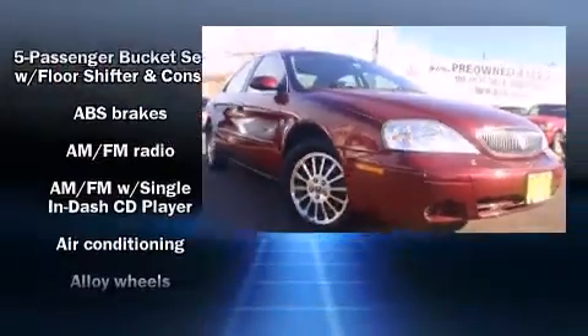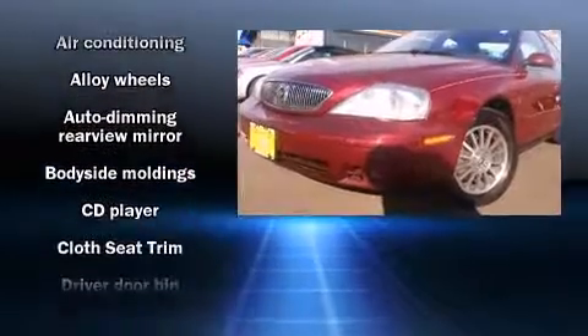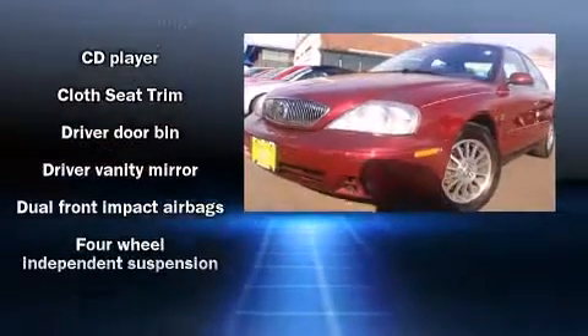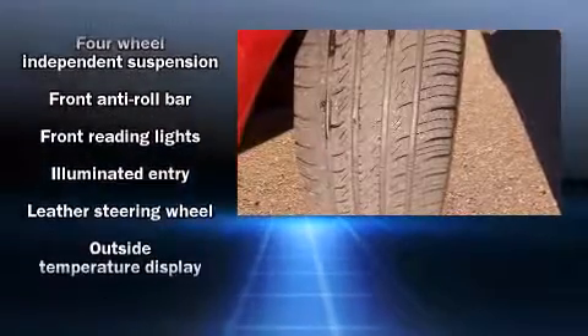Comfort and convenience were prioritized within, evidenced by amenities such as one-touch window functionality, a tachometer, an automatic dimming rearview mirror, front fog lights, and air conditioning.